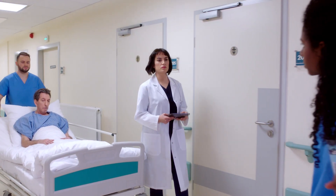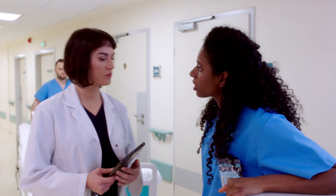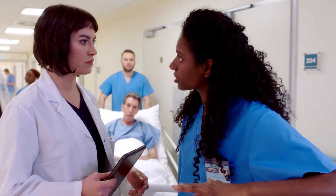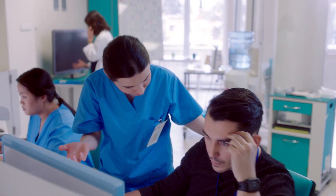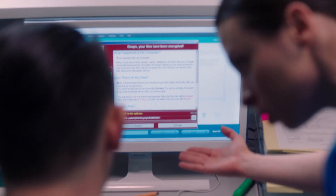Does Linkowski, can I have a word? I'm sorry, but the systems are down. We have to postpone all the surgeries today. What? We can't connect to the database. The diagnostic equipment is offline. Nothing works.